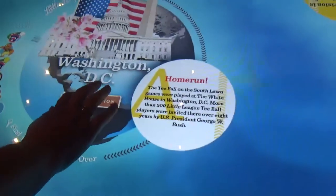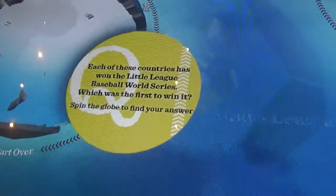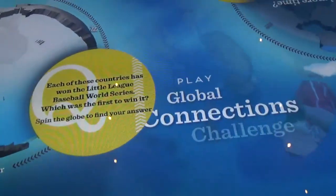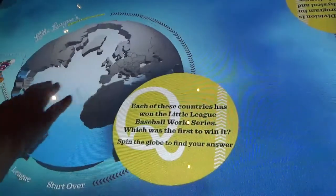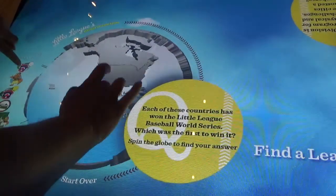She just needs one more - can she pull it off? She got them all!